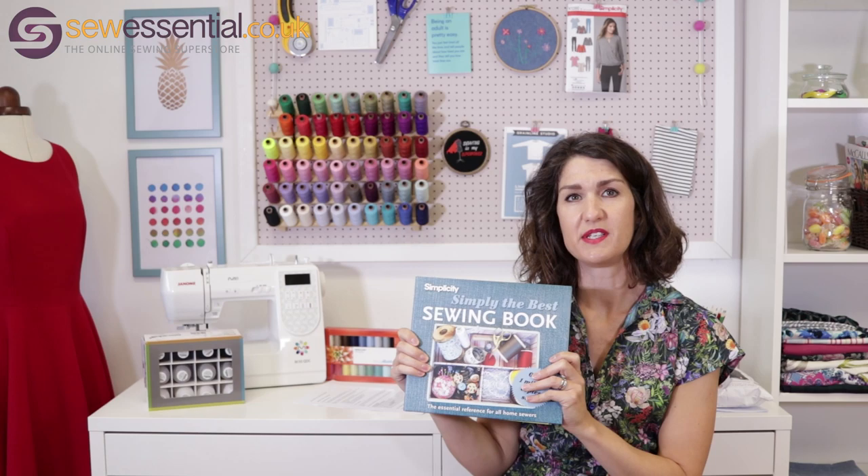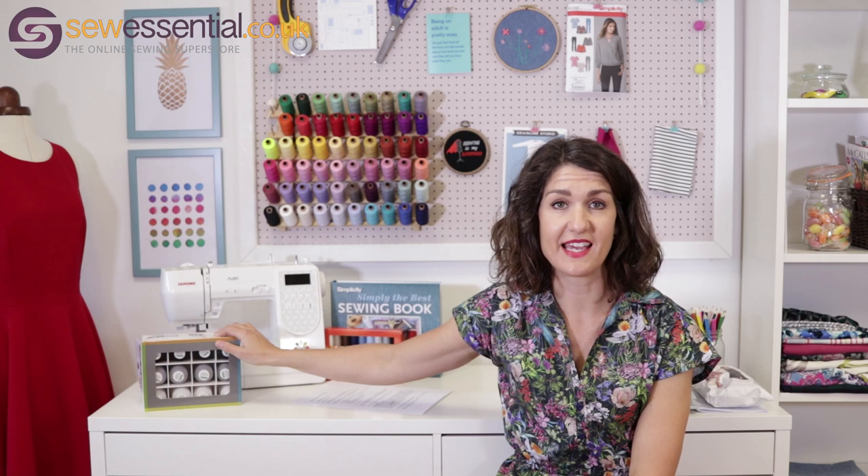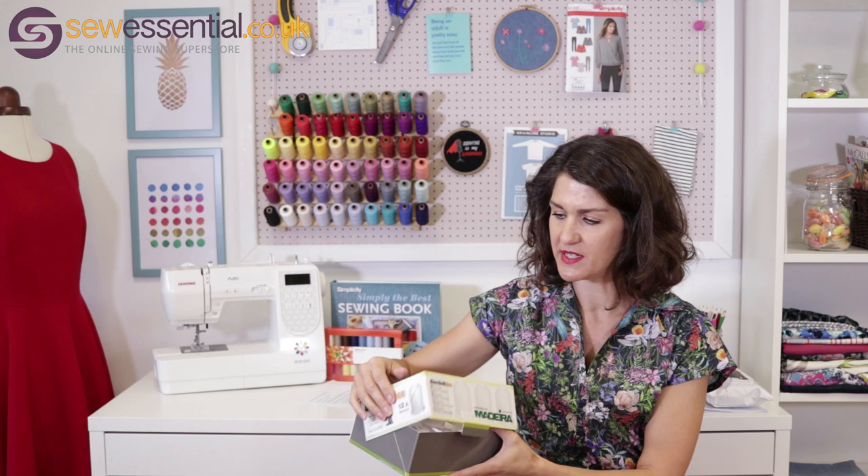We've also had Simplicity and McCall's contribute 'Simply the Best Sewing Book', which is a fantastic reference guide whether you're a complete beginner or an experienced sewist. There are lovely tips and techniques covering everything from the basics through to more advanced techniques. And we're also contributing a £100 gift voucher to spend on our site — beautiful fabrics, a fantastic range of patterns, and all the haberdashery tools and gadgets you could dream of.